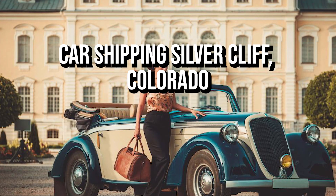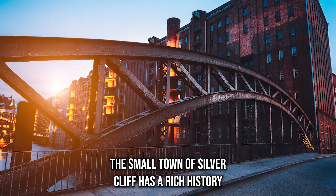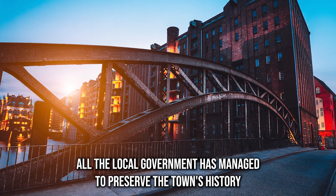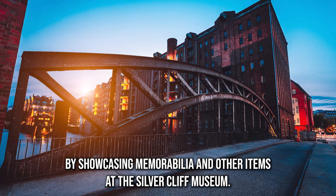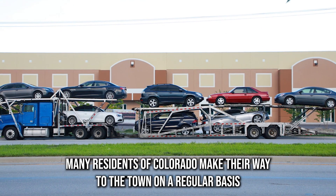Car shipping Silver Cliff, Colorado — premium auto transport. The small town of Silver Cliff has a rich history that can be traced back to the 1800s. The local government has managed to preserve the town's history by showcasing memorabilia and other items at the Silver Cliff Museum. Many residents of Colorado make their way to the town on a regular basis.